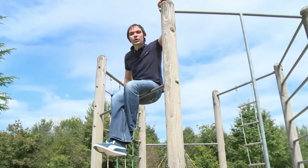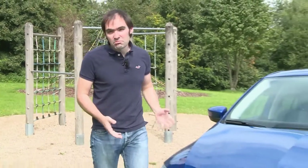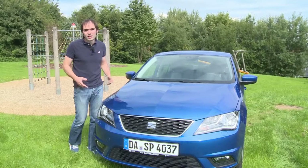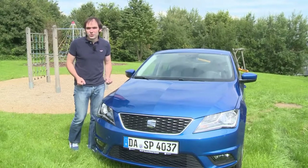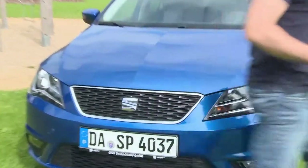Kids may need playgrounds, but their parents need the mobility to get them there. Car makers are well aware of that and they design models especially for this target group. SEAT's offering is the Toledo. Its small starting price and roominess make it attractive to families, and the reviewer is going to find out if it can meet those expectations.